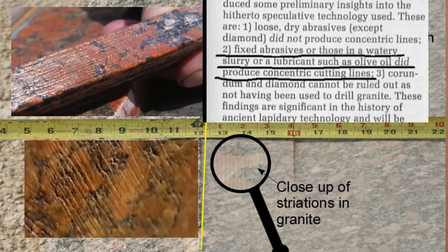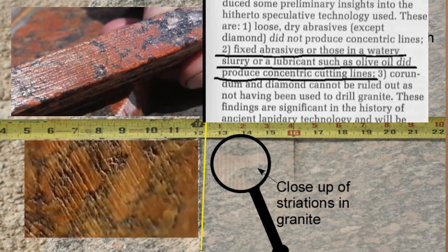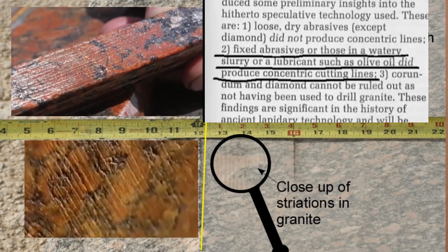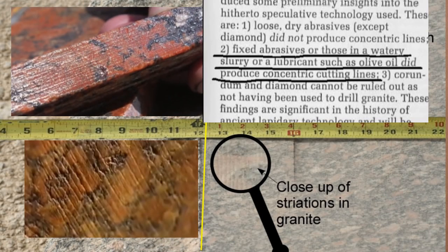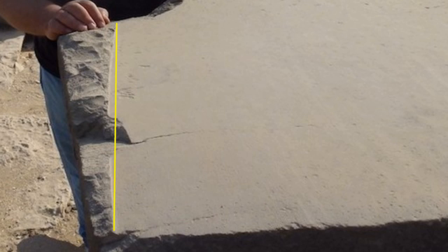Just like they say the core drills were high-speed — well, low-speed simple copper tubes replicate the tapering and the marking. Every aspect has been replicated with simple primitive tools at low speed. So these high-speed feed rates are not necessary. This has been replicated.